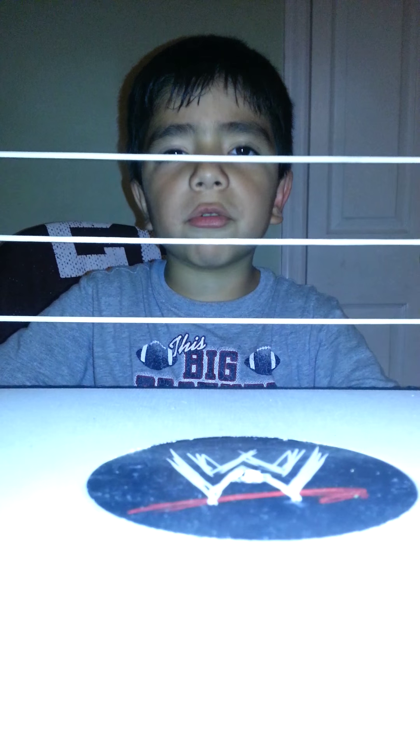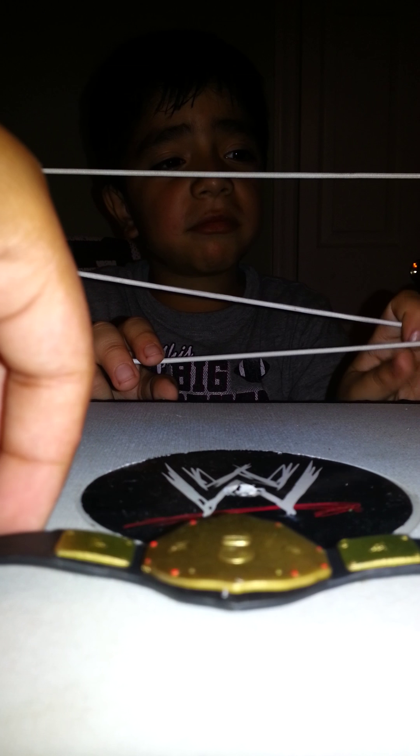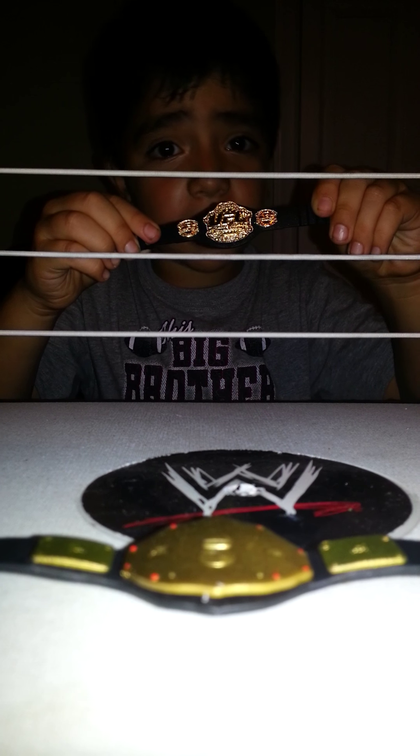Hello everybody, we're back. We're going to show all my brother's belts. And we found the World Heavyweight Championship that I have, but it's not shiny. Now we're going to fold it. Actually, we're not going to fold this belt because I want it straight, so I'm just going to leave it here. Let's start off with the next belt — the UFC belt. We hope you guys like it. We're not going to fold it.